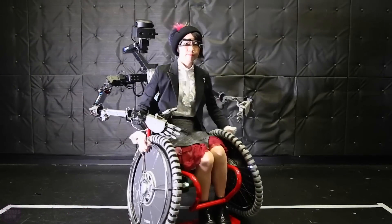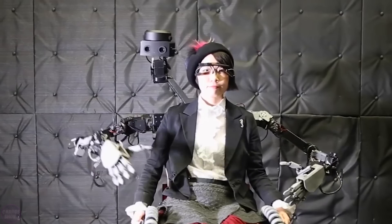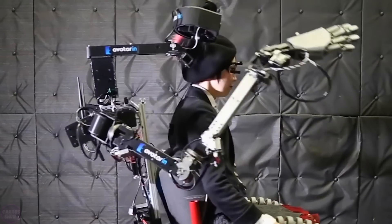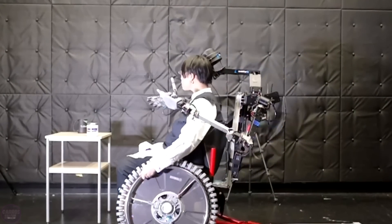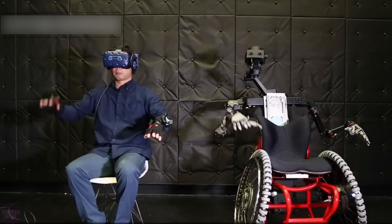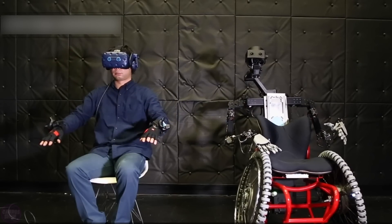The Japanese company Axerial, in collaboration with researchers from Keio University, has developed an innovative next-generation project called SlideFusion Surrogacy Wheelchair. SlideFusion is a remote-controlled wheelchair system that allows an operator, located remotely, to interact with the wheelchair user through anthropomorphic elements, such as two controllable arms and a three-axis robotic head module.